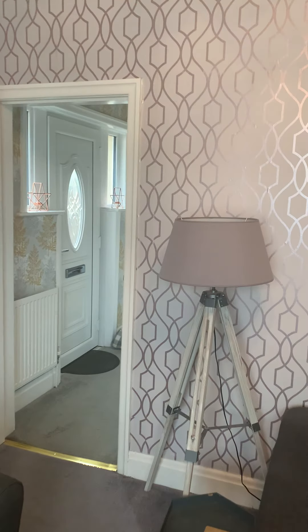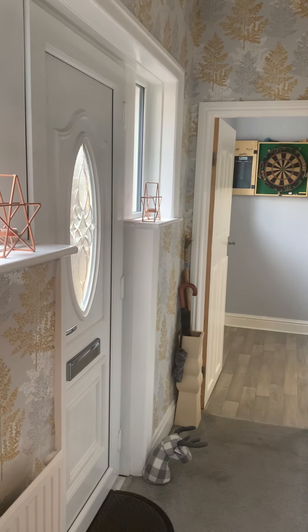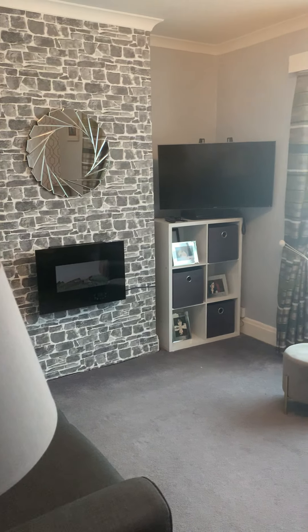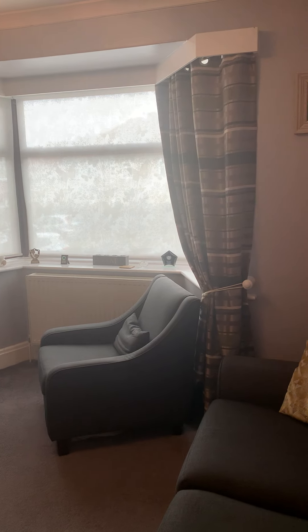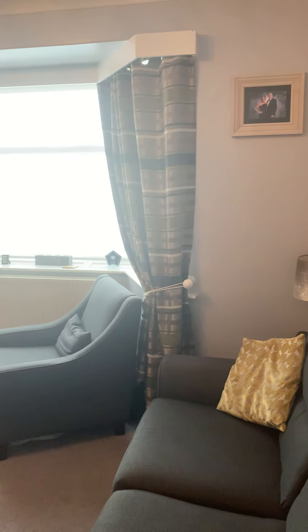Just walking over to the door, that looks through into the entrance hallway, so you enter the property through the side door there. Coming back around the lounge, there's a lovely big bay window. The room's flooded with natural light and that looks down the cul-de-sac, so you're just tucked away at the head of the cul-de-sac here, so nice and private.